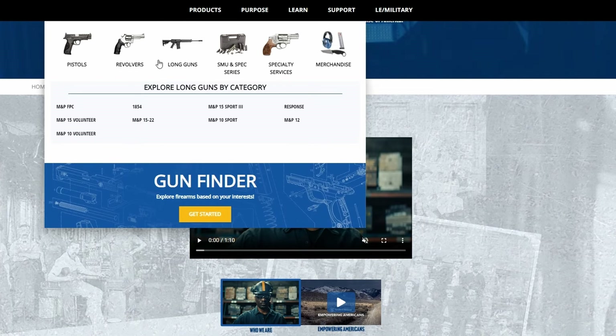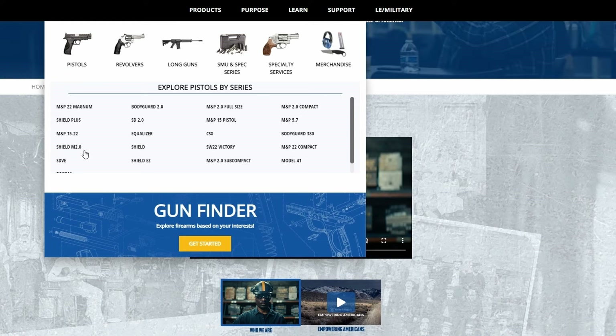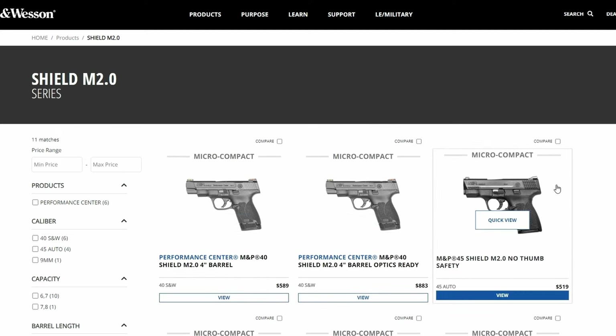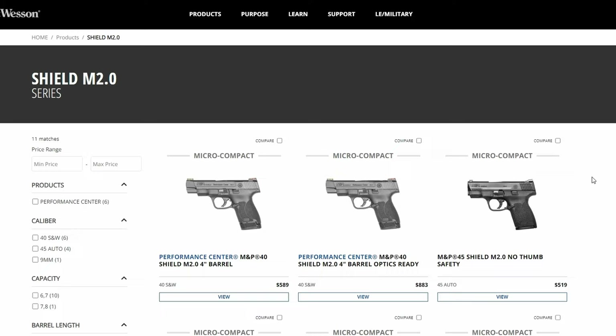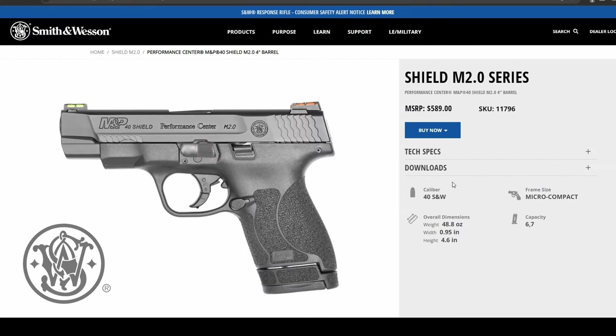Their only competitive advantage is probably the M&P series, and more specifically the Shield M2.0. This is a fan favorite in the concealed carry demographic — a lot of people prefer it over the competition. It's super lightweight, it doesn't jam, it has a nice grip and feel, and it gets the job done at less than $600. This is kind of like Smith & Wesson's Toyota Camry — their best seller, the most popular one.